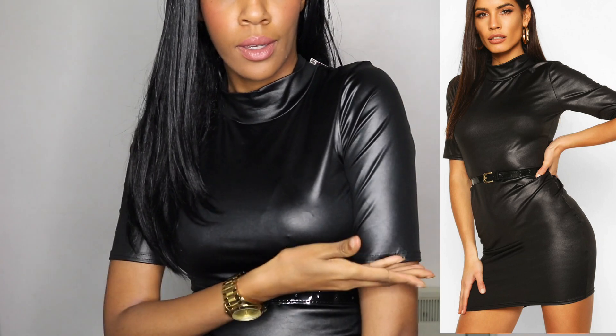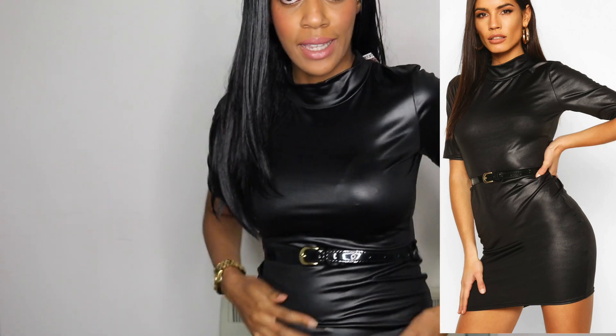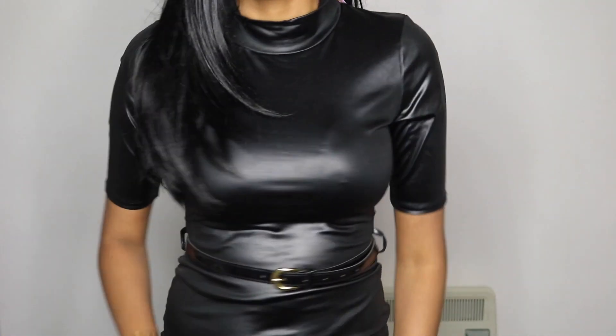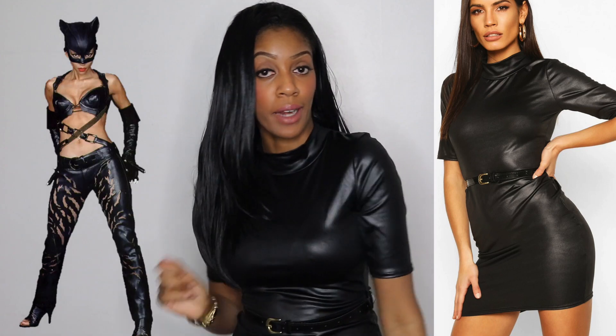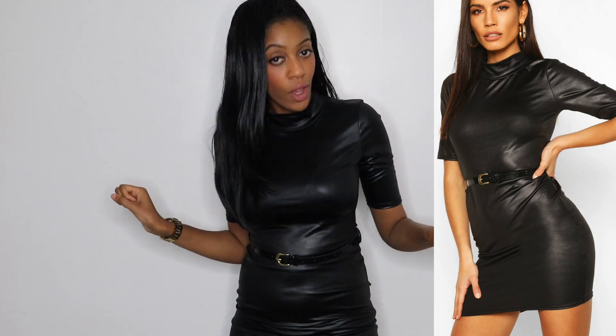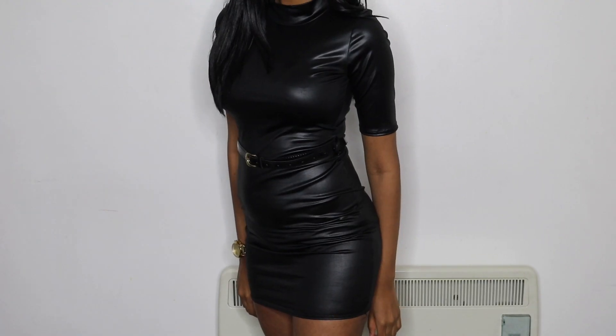My next look is this leather mini dress. I feel like Catwoman in this! I'm loving the three-quarter length sleeve. It comes with a belt, which is a good touch. I got this in a size eight. Boohoo is giving me some nice styles right now. It's like a mini dress version of Halle Berry's Catwoman — she had the trousers, I've got the mini dress. I'm definitely feeling that catwoman vibe.